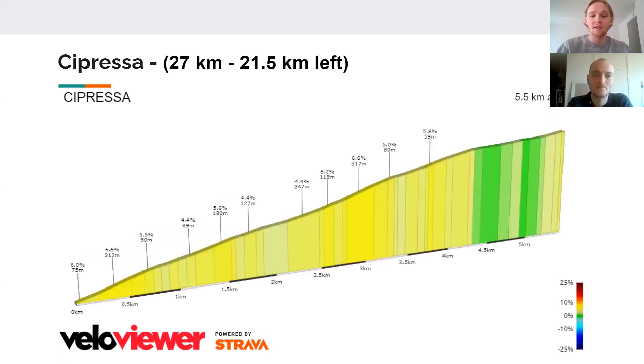Here we have the Cipressa: 5.5 kilometers at 4.2%. It's not that hard, but it's harder than the Bocchio. We normally see some teams try to pace here and try to isolate some riders. But it's very rare that we see a group or a move from here go all the way to the finish.